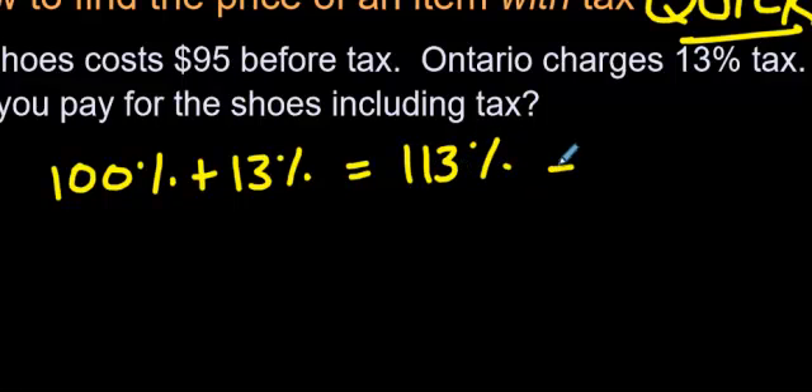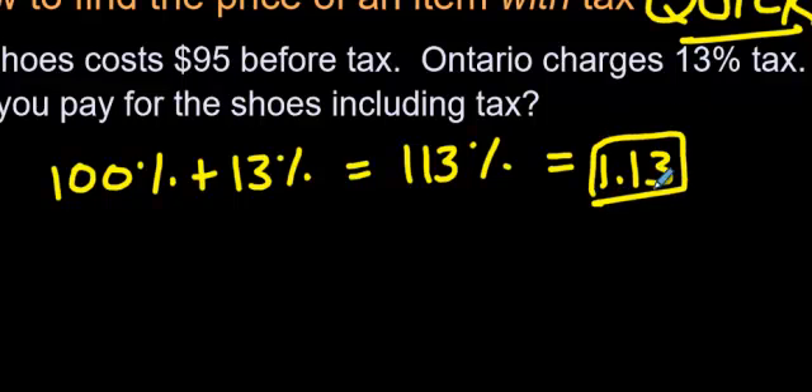That's going to give you 113%. And if we change that into a decimal — by the way, changing a percent into a decimal is covered in a previous video — you're going to move it from this spot right here where I'm pointing over two places to the left. Or you could divide by 100. So, 1.13.